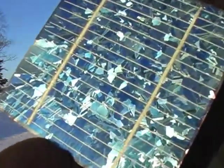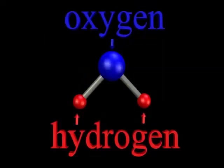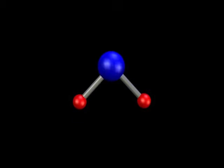Let's take a look at one potential solution: storing energy using the chemistry of water. You probably know that the chemical formula for water is H2O, meaning that a water molecule is made of two hydrogen atoms bound to one oxygen atom. Interestingly, you can break a water molecule into hydrogen and oxygen using electricity — this process is called electrolysis.